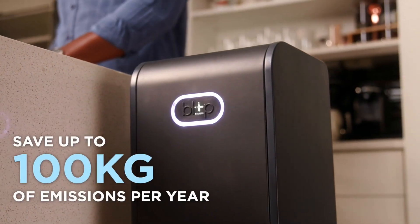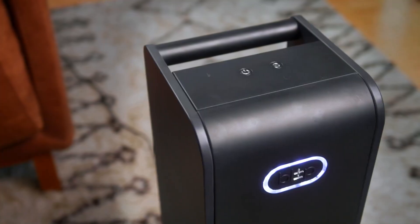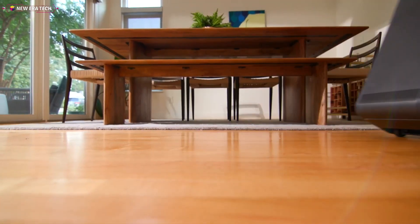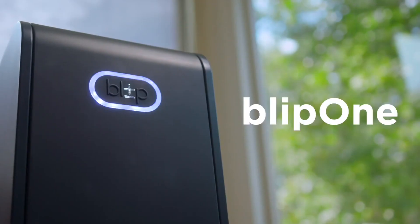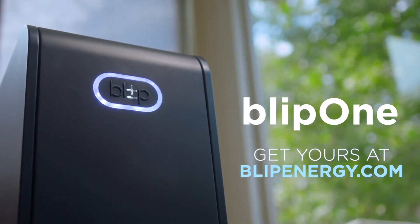That can save up to 100 kilograms of carbon emissions per year, so you can reduce your carbon footprint without lifting a finger. Blip 1's built-in handle and wheels let you roll it around easily. With its vertical design, it fits neatly into your home. And with the Blip app, you can update your energy settings from anywhere. Life can be unpredictable, but with Blip 1, you'll always have peace of mind when it counts.